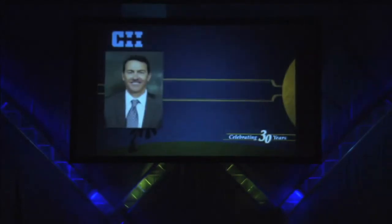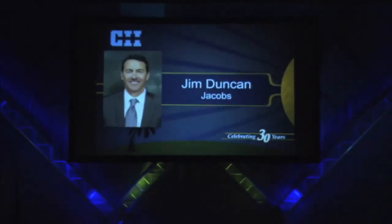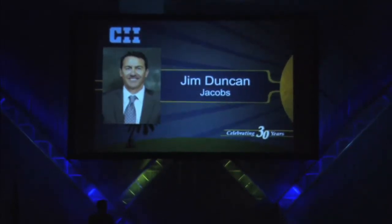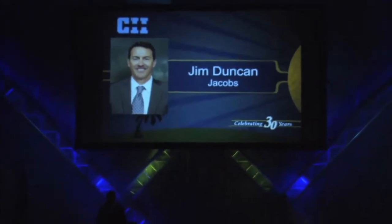In his 25 years with the company, he has worked in various engineering, project management, operation management, and safety roles. Currently, he develops and sustains the HSE management system, providing support to projects globally, and provides construction safety leadership and training support to a major client. Join me in welcoming Jim Duncan.